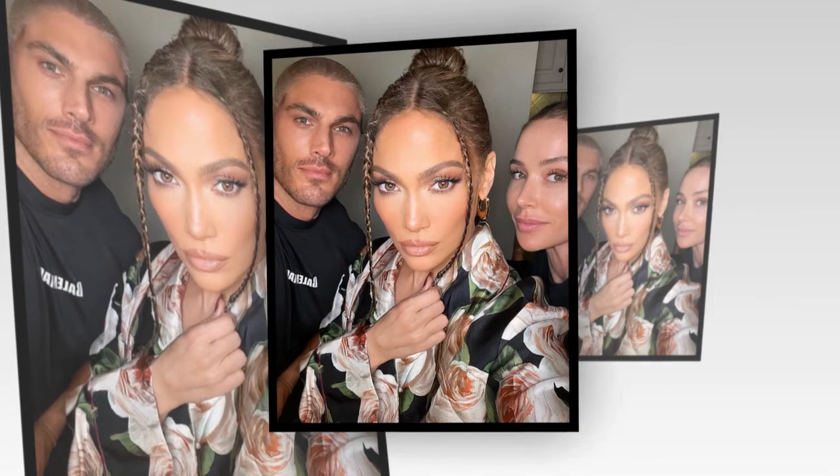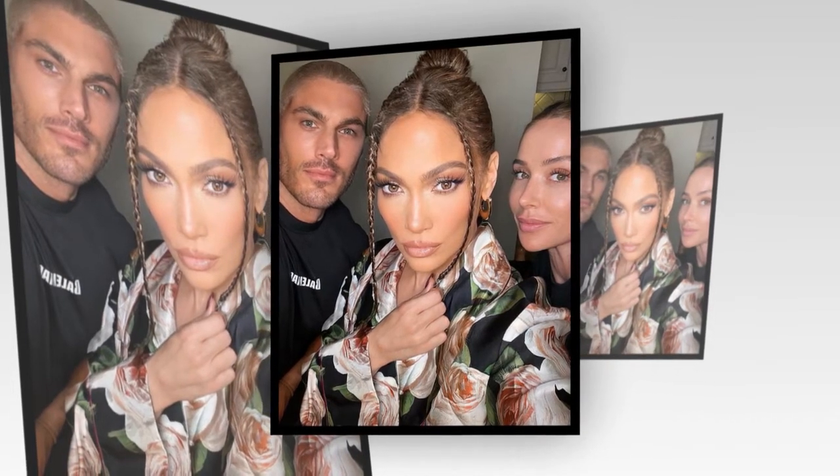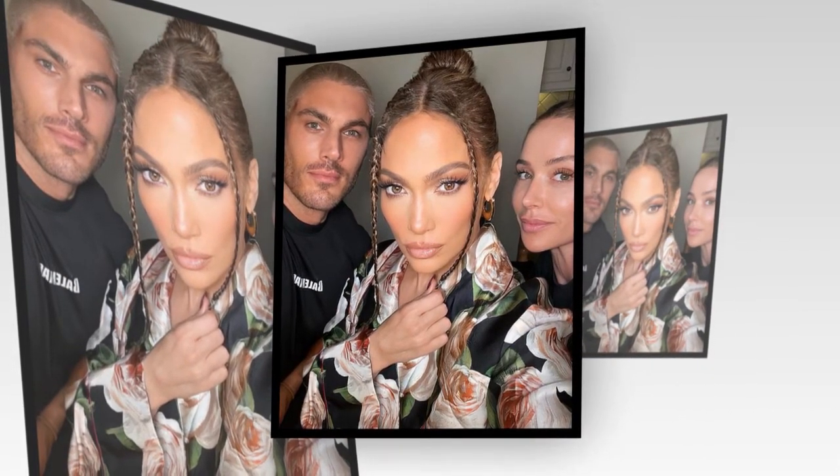She also tagged Chris and Mary to thank them for creating her look for the day. In the video, the Marry Me actress was holding her phone to angle the camera in her direction while she turned her head to show off her freshly done hair and makeup.